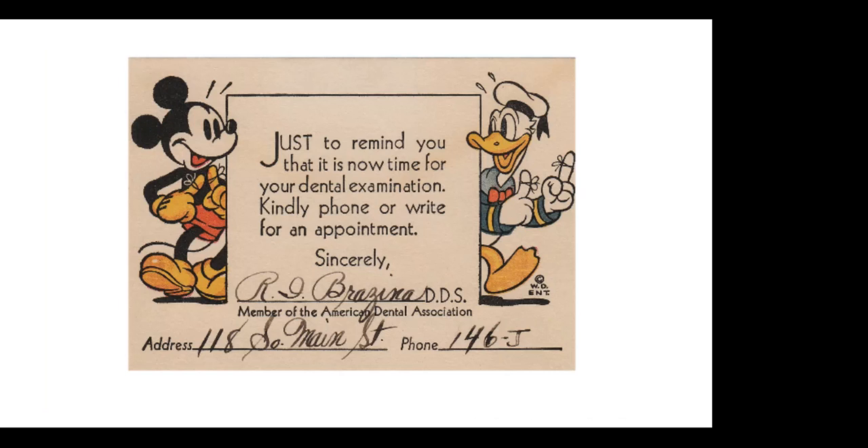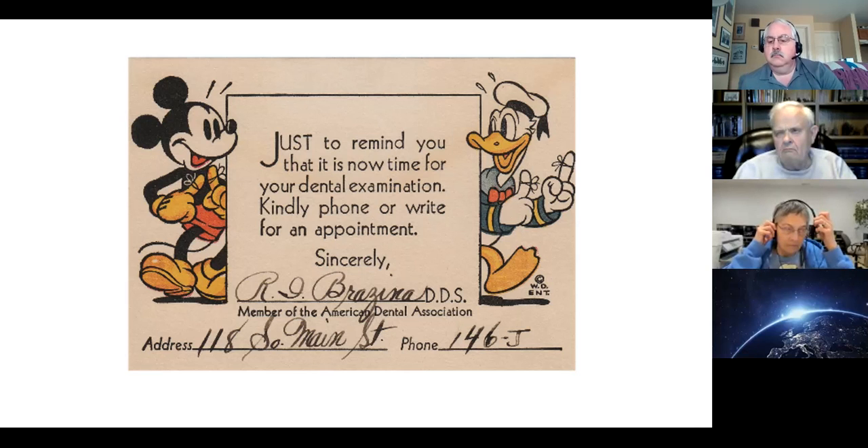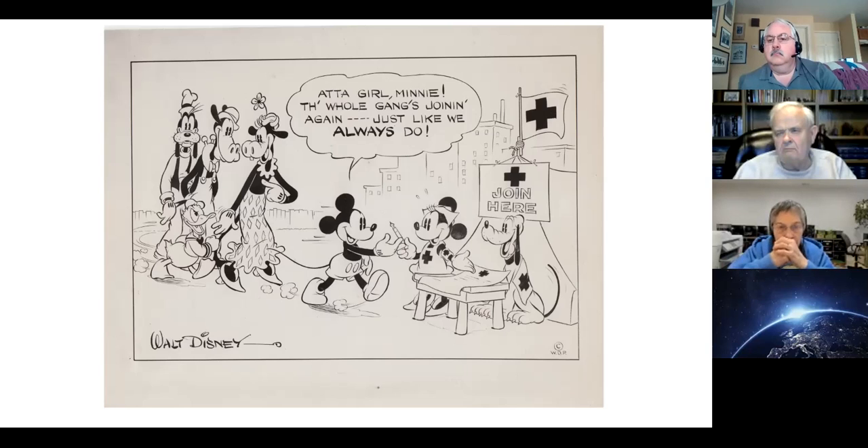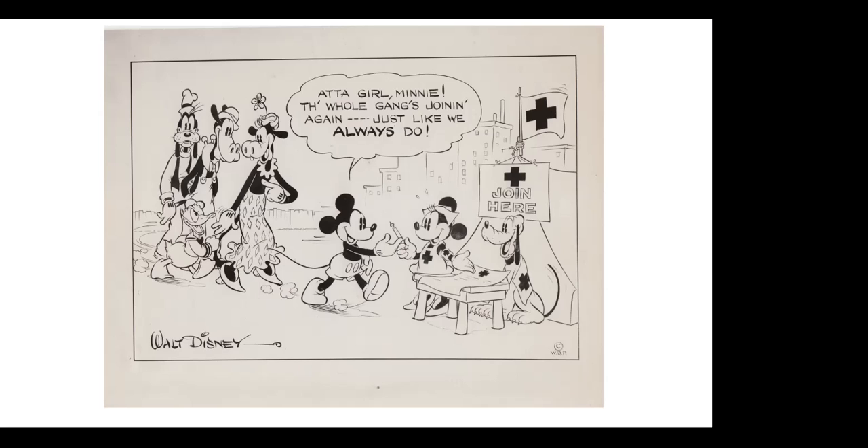Here are Donald and Mickey used on a dental reminder in the thirties, reminding you that your next dental appointment is coming up. Here is a publicity still — part of all the ephemera — a publicity still issued by Disney. It's signed Walt Disney, though we don't know who the artist is.